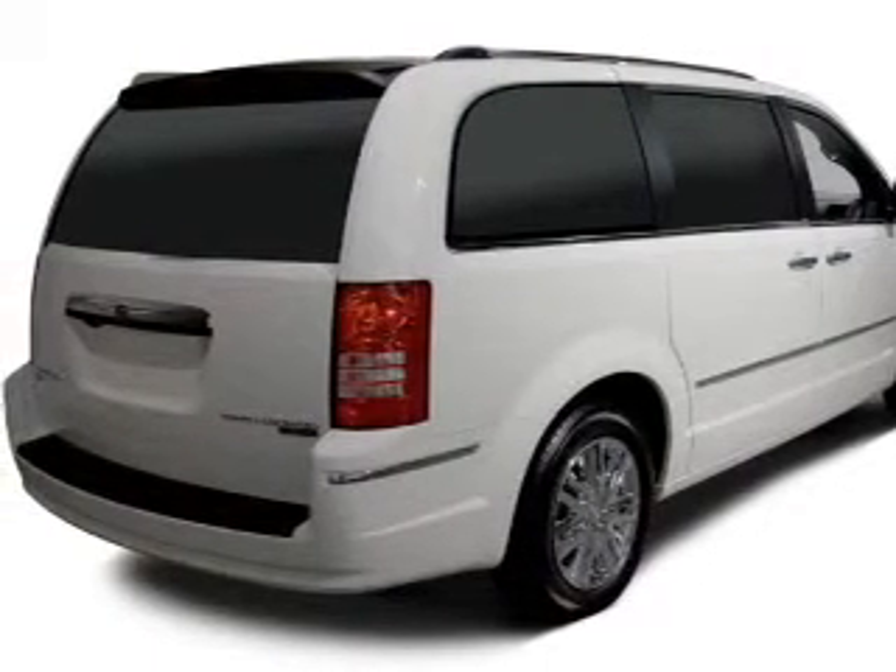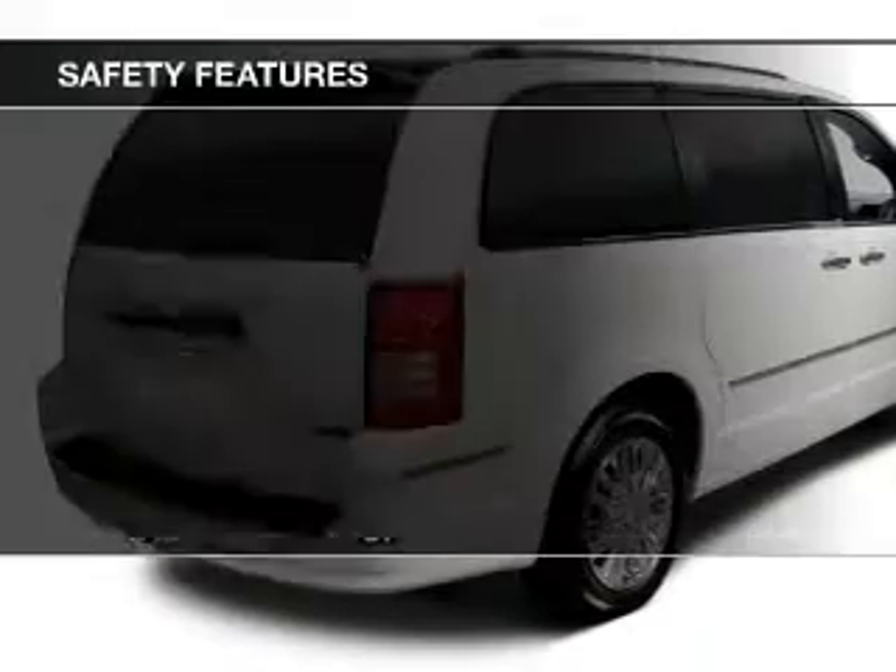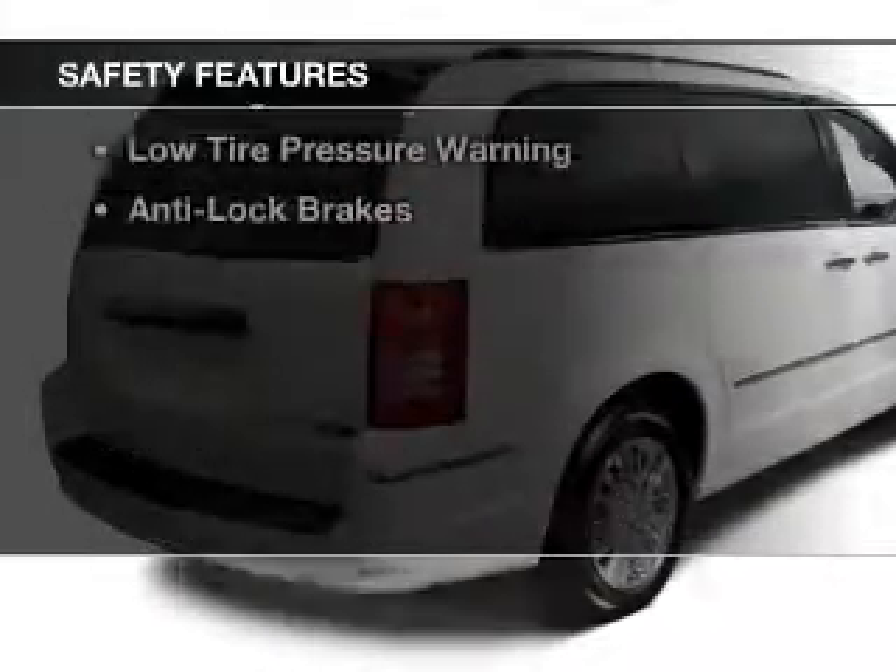Additional features include a DVD system, alloy rims, dual temperature controls, a spoiler, and power seats. Safety was made a priority with these features.